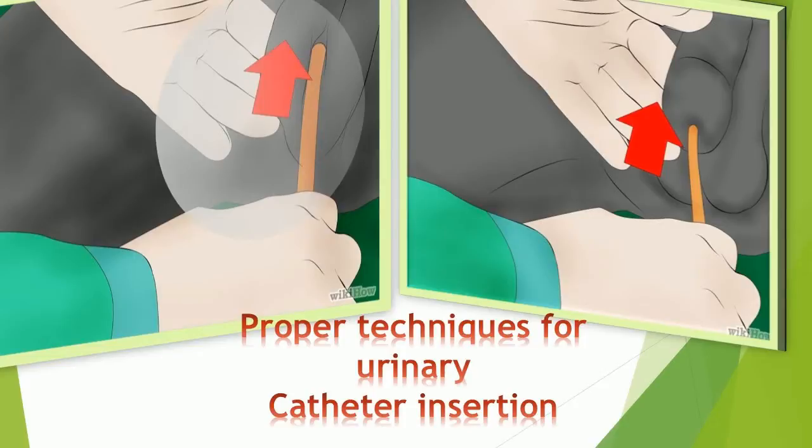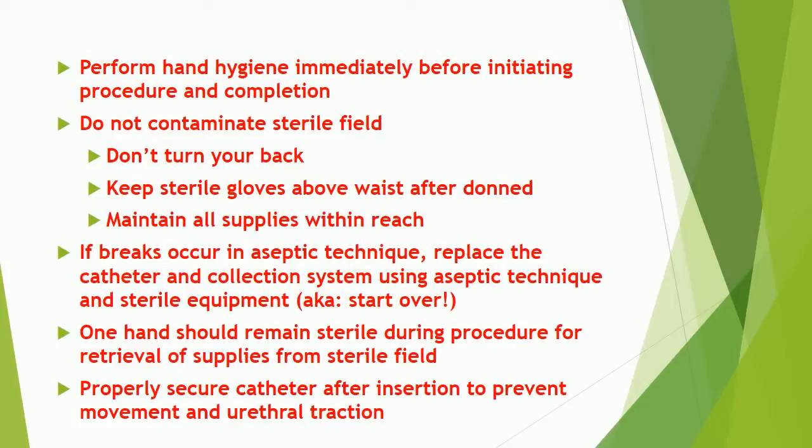Proper techniques for urinary catheter insertion: Perform hand hygiene immediately before initiating the procedure and upon completion. Do not contaminate the sterile field — don't turn your back, keep sterile gloves above the waist after donning, and maintain all supplies within reach. If breaks occur in aseptic technique, replace the catheter and collection system using aseptic technique and sterile equipment — start over. One hand should remain sterile during the procedure for retrieval of supplies from the sterile field. Properly secure catheter after insertion to prevent movement and urethral traction.